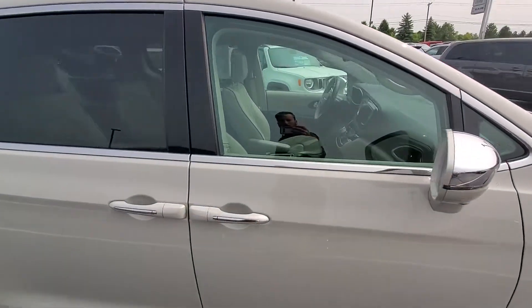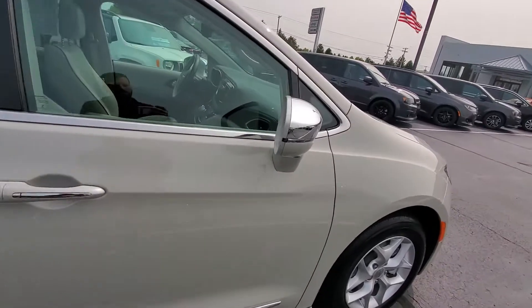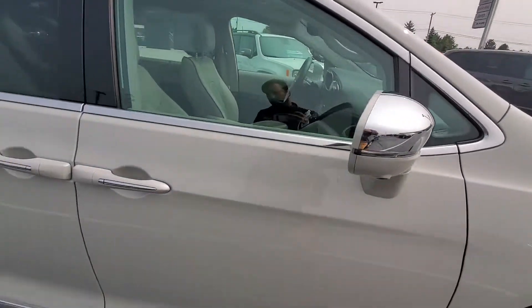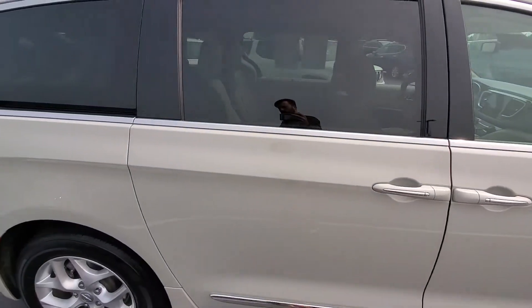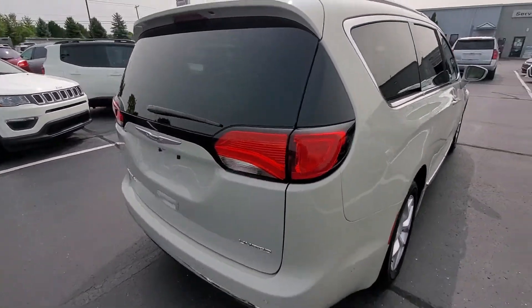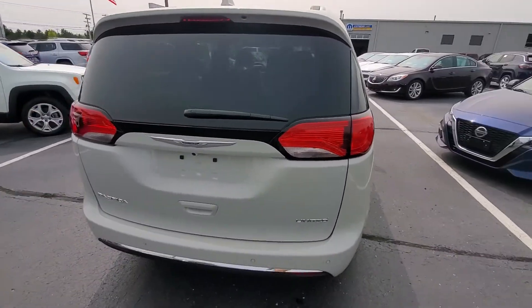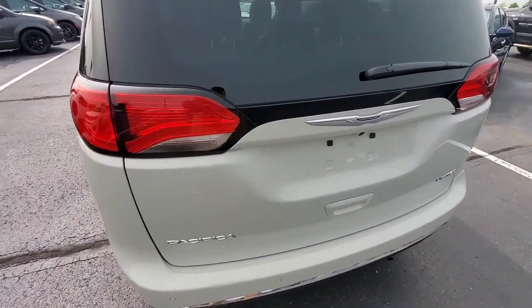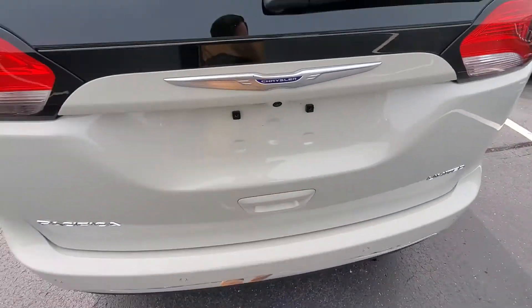Definitely a loaded option vehicle. We've got 360 view camera — one of those is up underneath the mirror there. We've got rear parking sensors, forward collision detection, adaptive cruise, and lane departure. Definitely a lot of goodies on this one, but let me show you the interior condition.